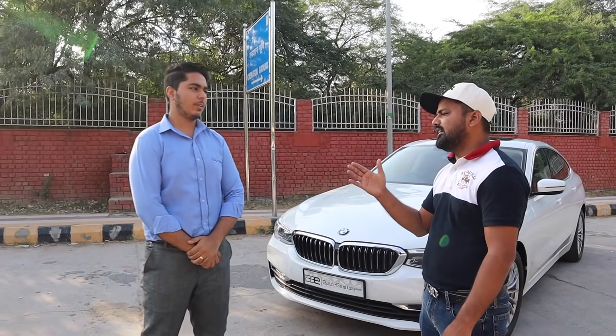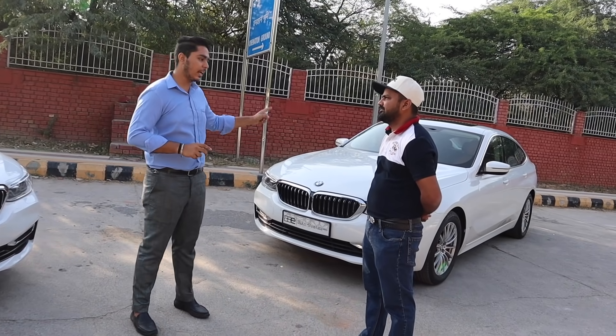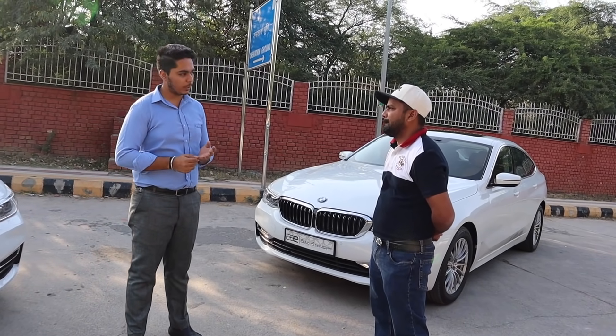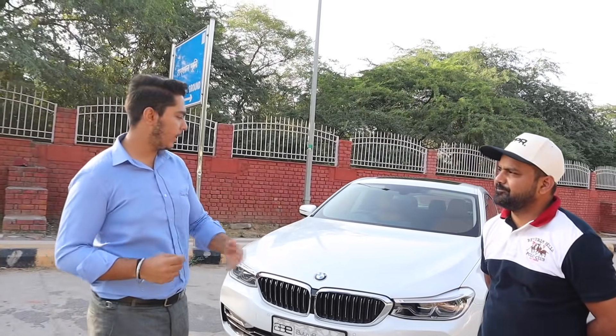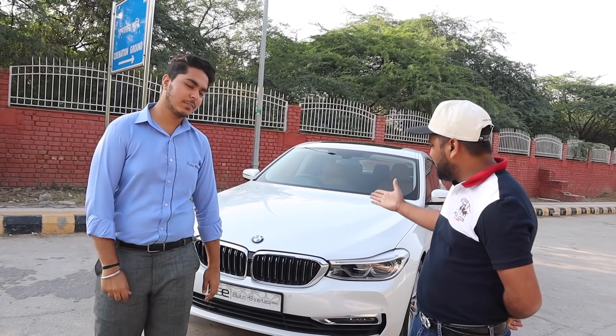Now let's talk about the name of the car. This is the BMW 6GT. We call the diesel variant the 630D, and this petrol one is the 630I — 'I' means petrol, 'D' means diesel. We will explore the 630I petrol today.